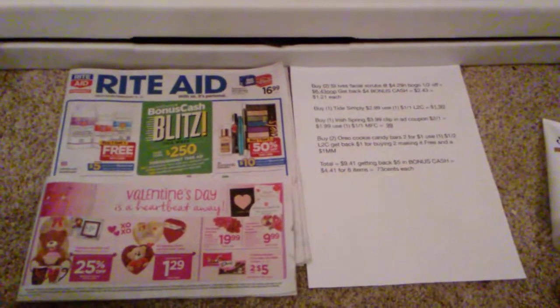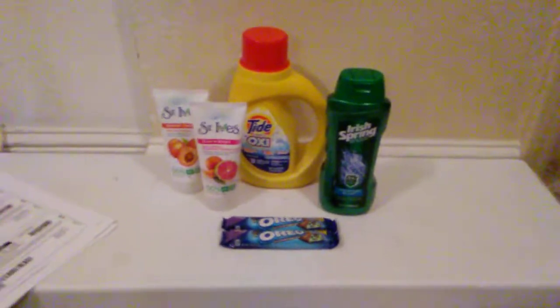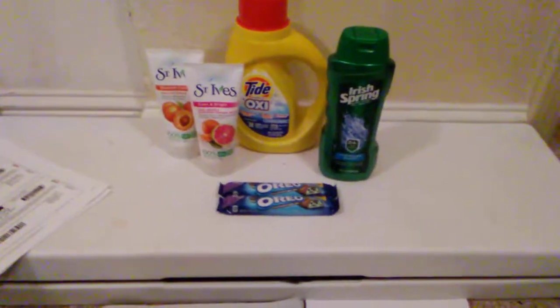Hey guys, here I have a Beginner's Breakdown. If you're just starting out couponing this week and you want to grab a couple good deals, here's what I have for you. I know it doesn't seem like a lot, but it's a really good deal. So if you're just starting out and you want to grab a couple things for super cheap, here we go.